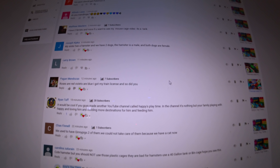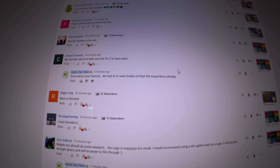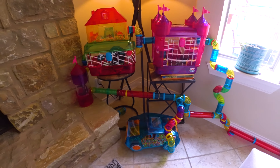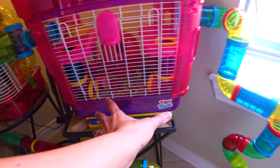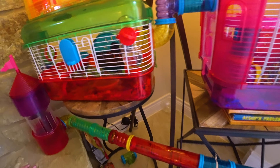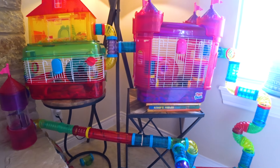All right, guys, check it out. We read every comment, and a lot of people have come in saying that our habitat isn't quite healthy for Happy the Hamster. Happy apparently needs a lot more space on the bottom, and these little habitats do not give him that, is what everybody's saying. We should probably do some sort of DIY thing. So we've been researching, and Daddy, what'd you find?